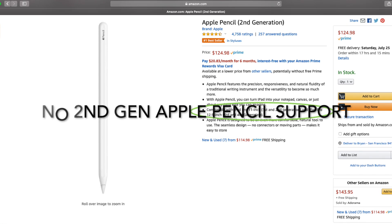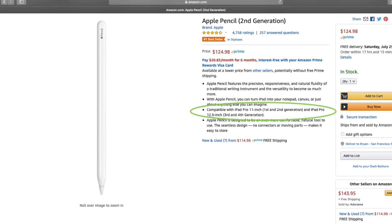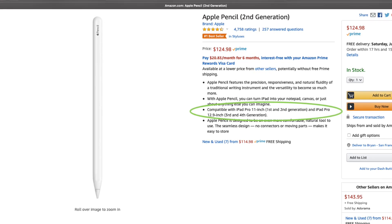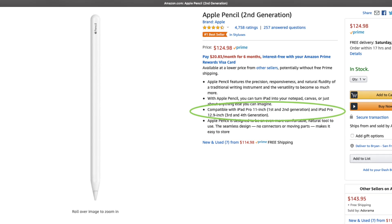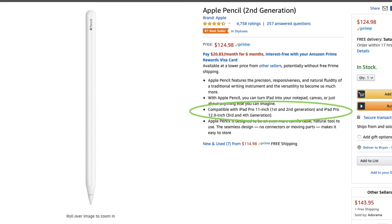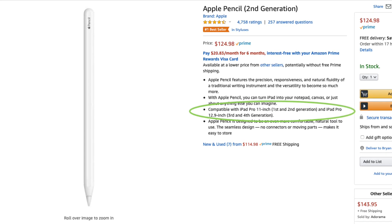Another drawback for this iPad is that it requires the first generation Apple Pencil, so if you have a second generation pencil it's not going to work and you'd have to buy the old generation. This will mostly affect people who are artists or who use the Apple Pencil a lot.